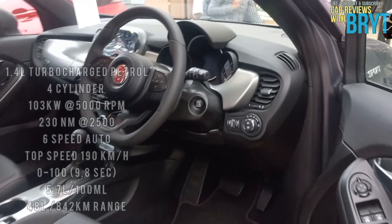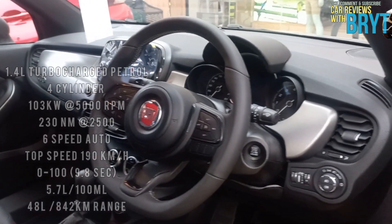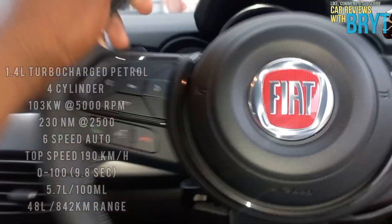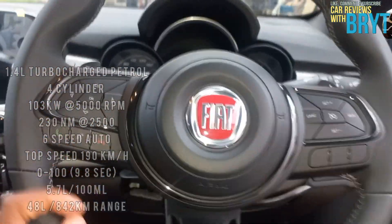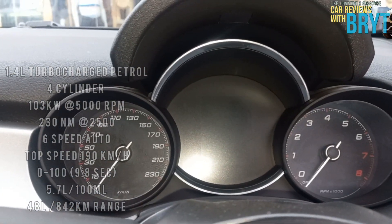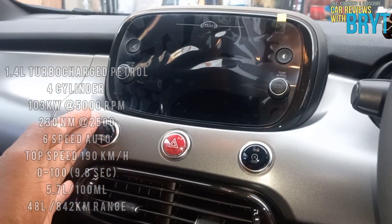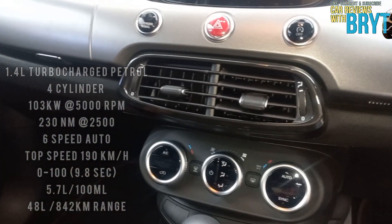The gearbox can help the car reach speeds of up to 190 kilometers per hour, and it can drive from 0 to 100 in less than 9.8 seconds. All the power is directed to its front-wheel drivetrain, which drives on 19-inch sporty wheels, with a fuel consumption of 5.7 liters per 100 kilometers, drawn from its 48-liter petrol tank, giving an average range of 842 kilometers.